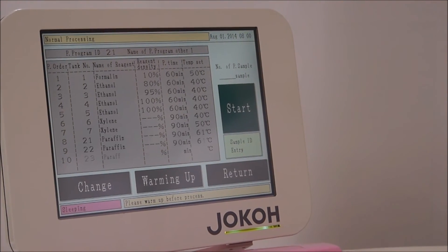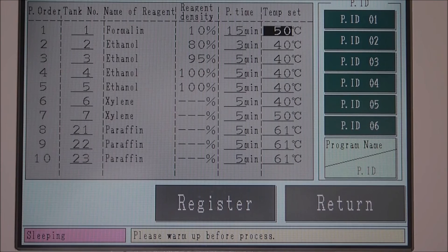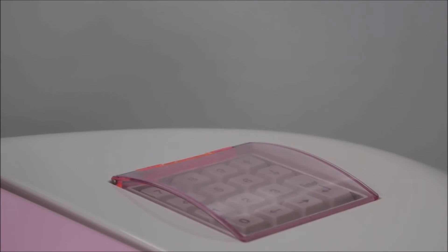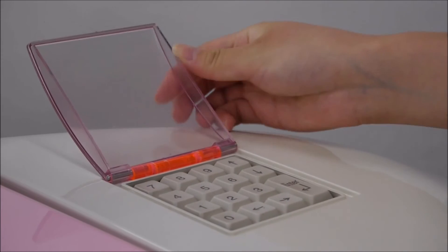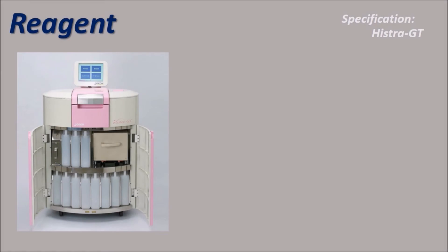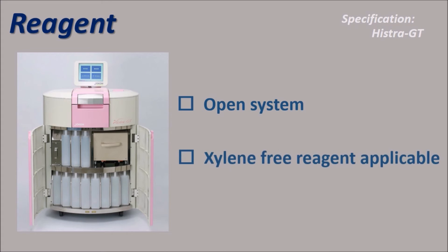This is how to set normal processing — very simple operation. If you want to change the temperature setting, enter manually by using the numerical keypad. Joko Histora GT is an open system and works perfectly with any kinds of reagents, including xylene-free reagents.